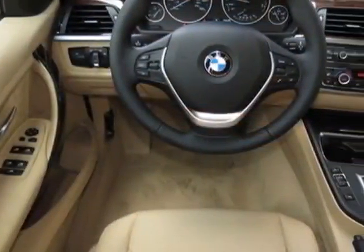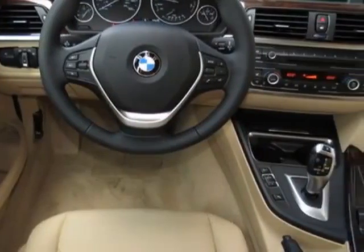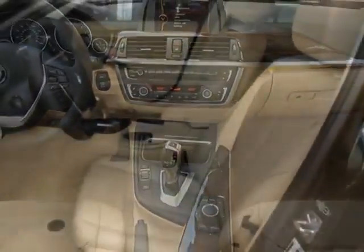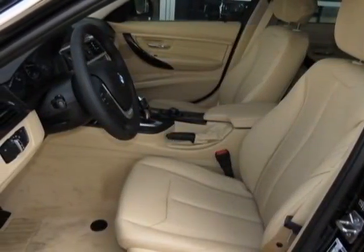This vehicle gets an estimated 22 miles per gallon in the city and an estimated 34 on the highway. This 3 Series boasts a 2.0 liter engine.